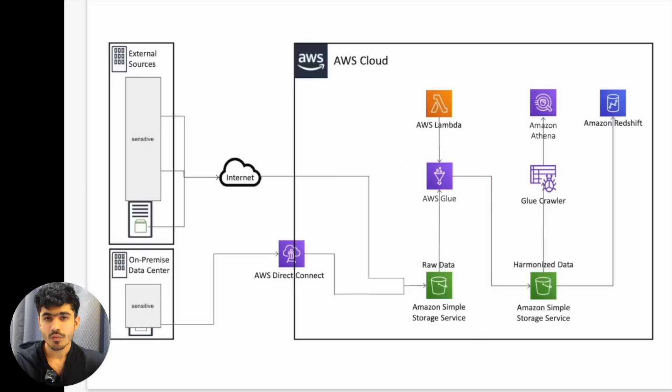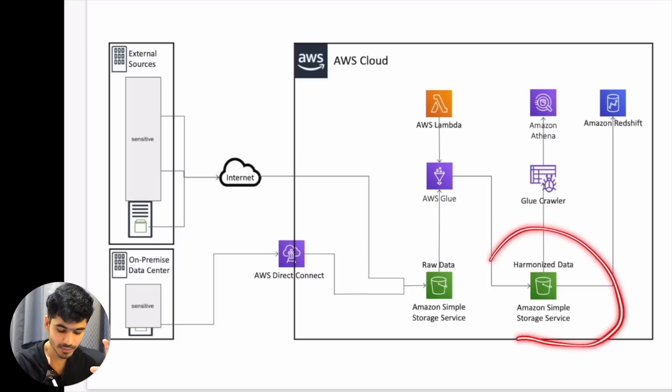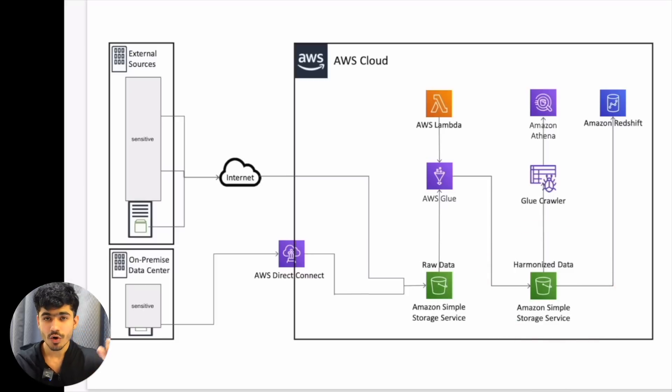This is the ETL part of our pipeline. When we got the raw data, we understood what files we had and what columns we were targeting, and based on that we wrote our logic on AWS Glue. I have a dedicated project on my YouTube channel with a similar architecture — I'll put the link in the description. Once we have our transformed, harmonized data, we want to find value from it.